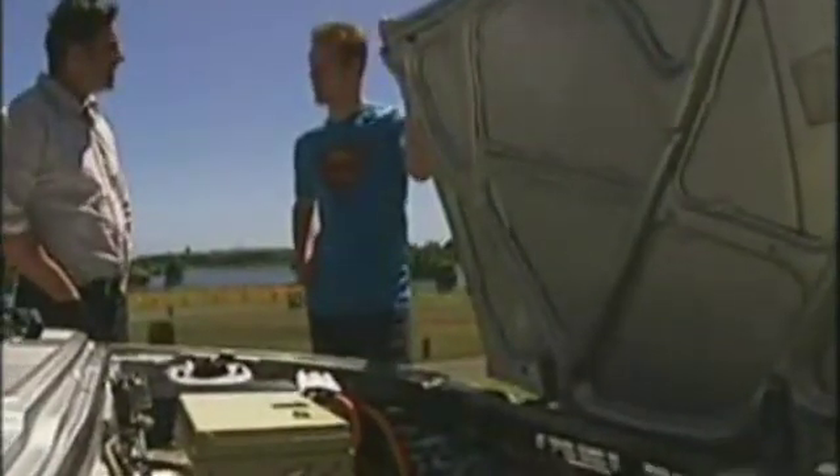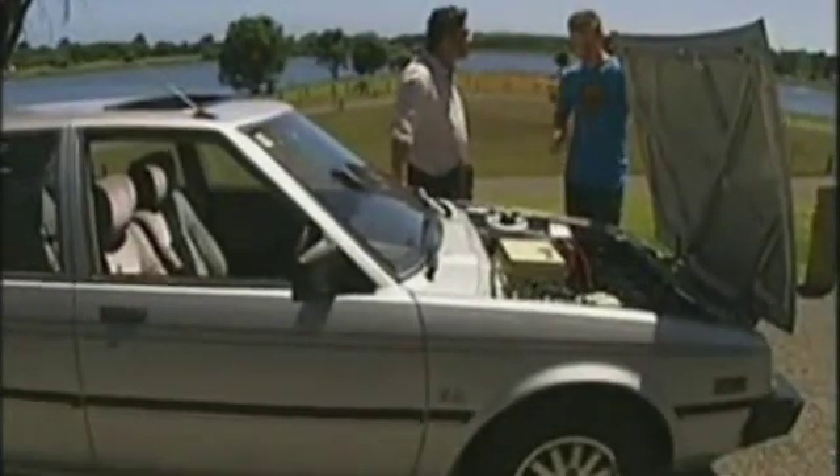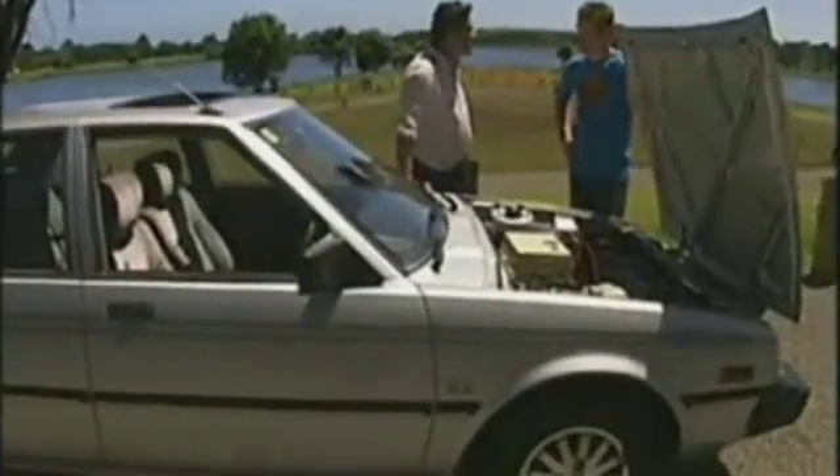Early this year, Gavin Shoebridge of New Plymouth decided it was high time to start down the road to his own motoring future — an electric car. The main reason was he got tired of paying for gas. Gas has just got up to over $1.70 a litre, so the last thing he wanted was to shell out 50 bucks a week. Environmental concerns as well — he wanted to do his bit for New Zealand's clean, green image.